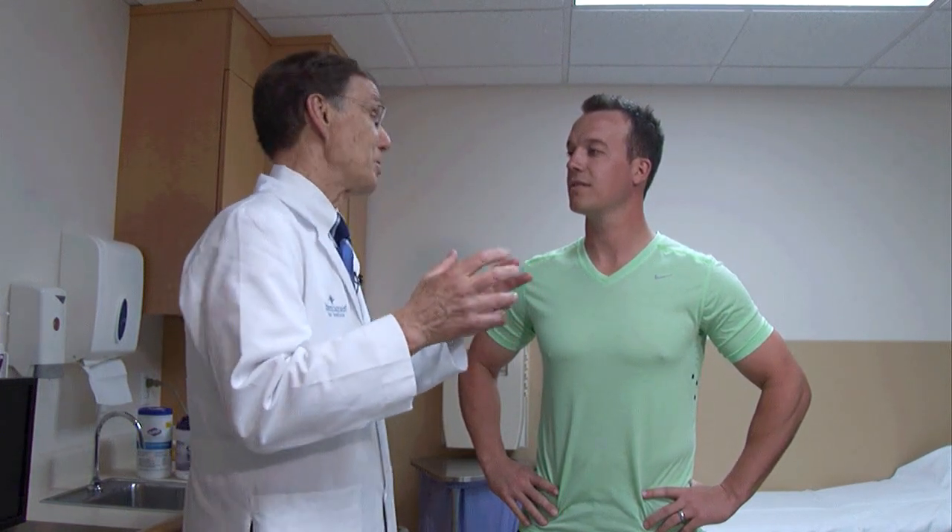Why do we do a stress test? There are several reasons. First, if somebody is having chest pain, shortness of breath, or fatigue, we want to know if there are narrowings or blockages in their arteries. Everything might look perfectly fine at rest, but when we put them under a little exercise - more demand on the heart to supply those exercising muscles - we can see changes on the cardiogram that indicate ischemia, or reduced blood supply.